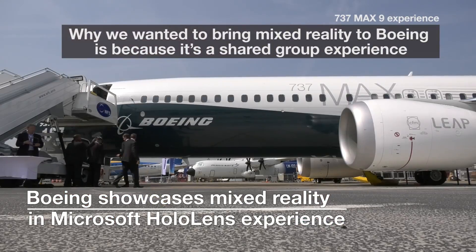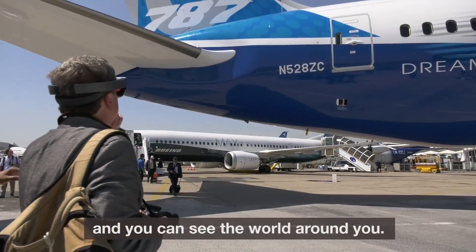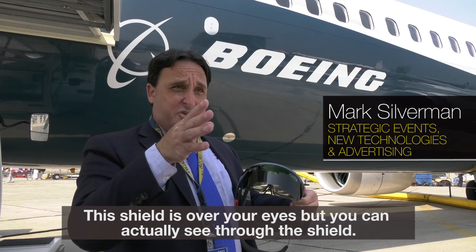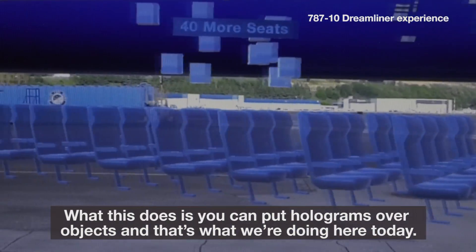Why we wanted to bring mixed reality to Boeing is because it's a shared group experience and you can see the world around you. This shield is over your eyes but you can actually see through the shield. What this does is you can put holograms over objects, and that's what we're doing here today.